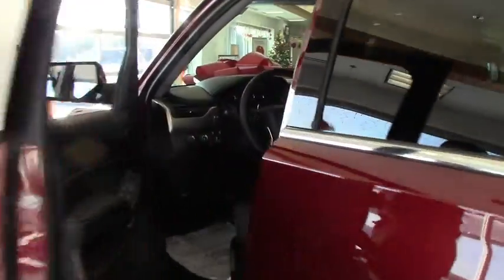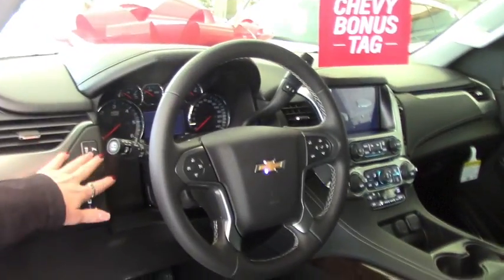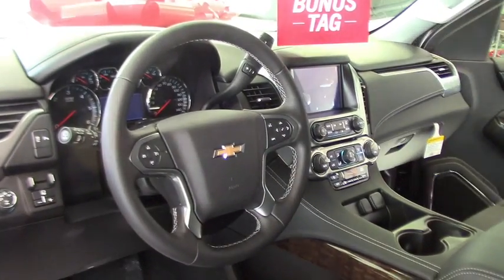It is equipped with the backup camera as well. It's got a couple of safety features — your rear park assist, backup camera, cruise control, Bluetooth, and Apple CarPlay.